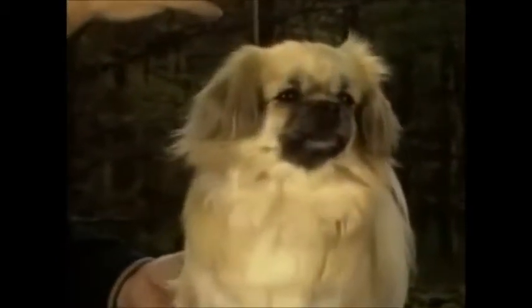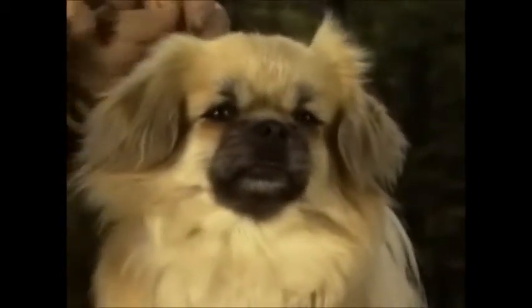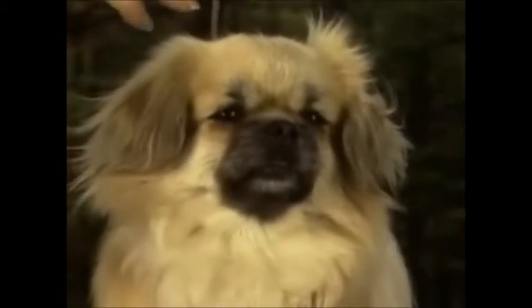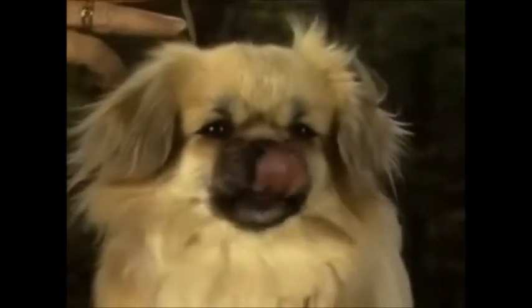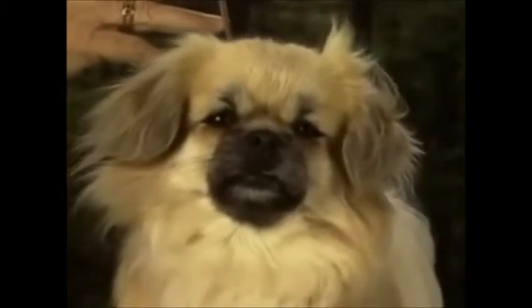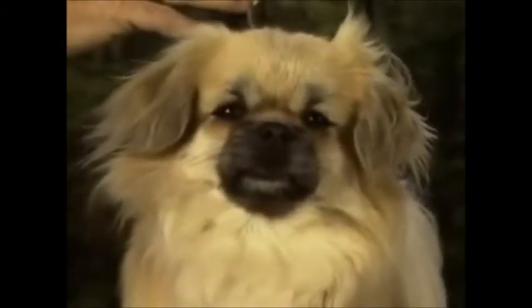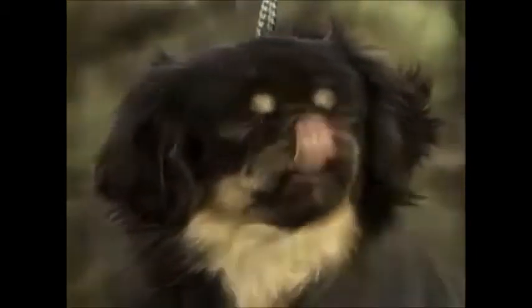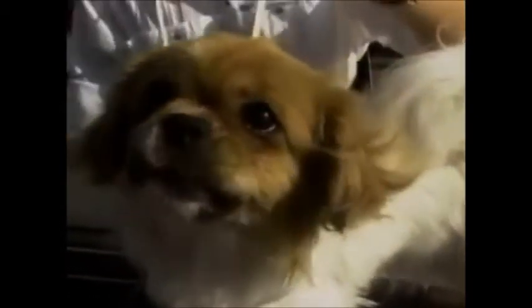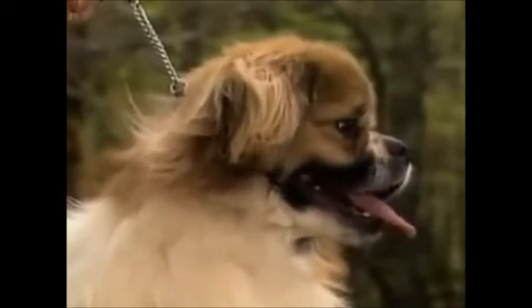The Tibetan Spaniel's keen, intelligent expression is due in part to correctly shaped and placed eyes. The eyes are oval in shape, medium in size, and set fairly wide apart. They should be forward-looking, giving an ape-like expression. The eyes should be dark brown in color, bright and expressive. The eye rims should be black. Liver or putty-colored pigmentation is a fault. Large, round, prominent eyes are not desirable — you can see how they detract from the dog's expression. Large, full eyes are faulty, as are light-colored eyes.